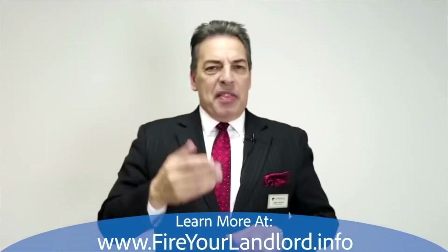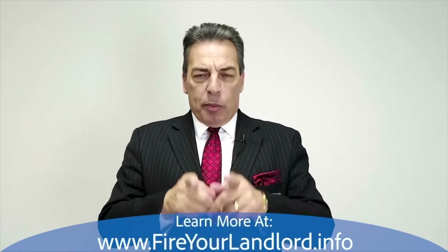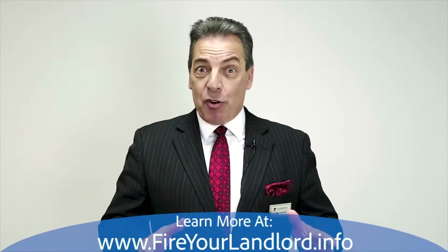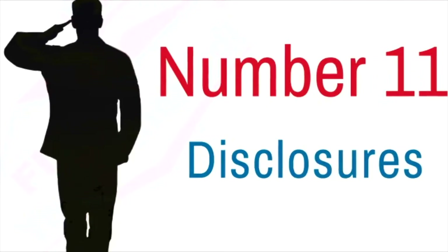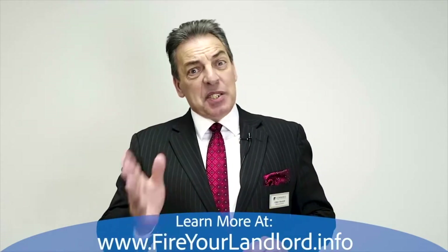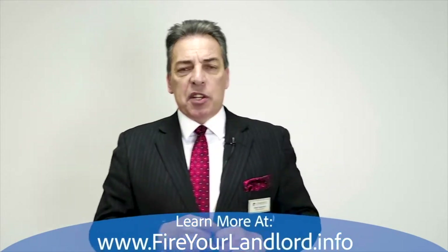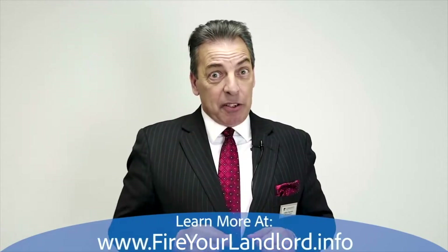Number ten: we get an offer accepted. The real estate agent who listed the house presents your offer, price, and terms to the seller, and the seller accepts. Now we open up escrow and start the ball moving. Number eleven: disclosures. We disclose all the financial numbers to you — every fee, everything has to be covered. We figure out where it's coming from and how much it's going to cost you, maybe nothing.